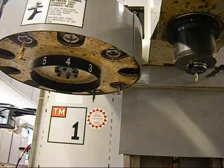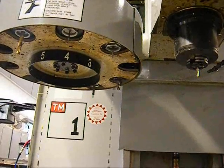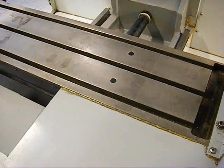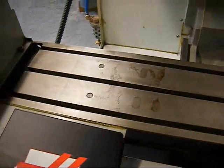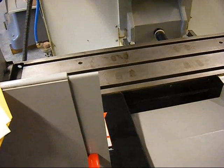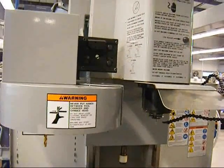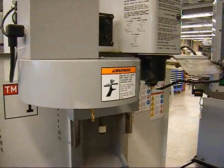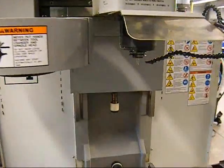This Haas toolroom mill is equipped with a 10-position tool changer and a 4th axis interface. The machine is exceptionally clean. It has 30 inches by 12 inches by 16 inches of travel with a 7.5 horsepower spindle drive motor, 4,000 RPM, a 10-position tool changer, and rigid tapping.